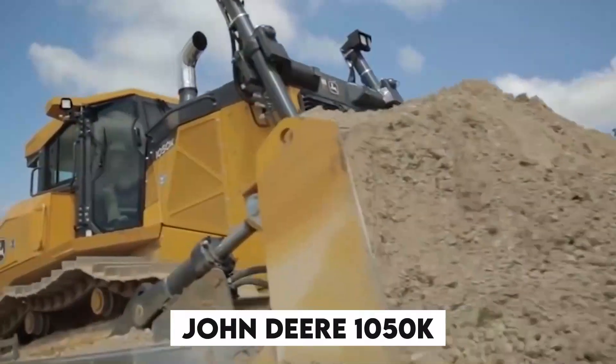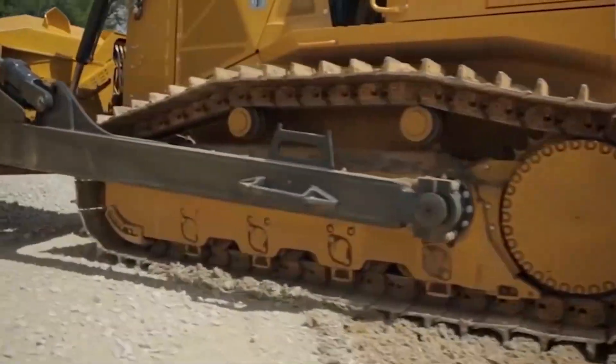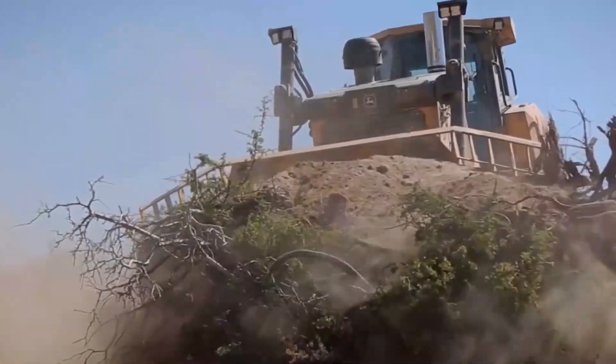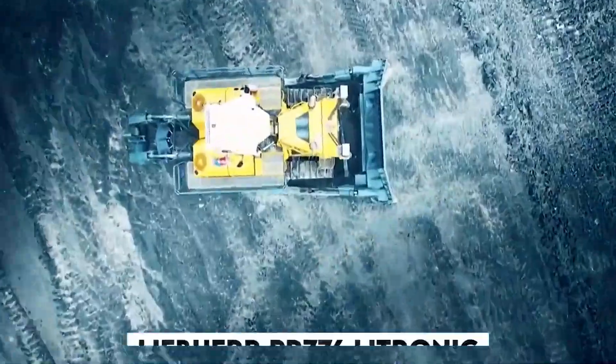Up next, we have the John Deere 1050K. You might know John Deere for their tractors, but they're not messing around with this bulldozer. But can it bulldoze its way through a mountain of ice cream? Stick around to find out.